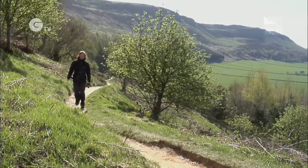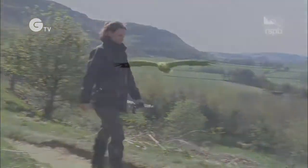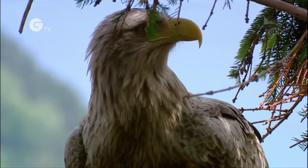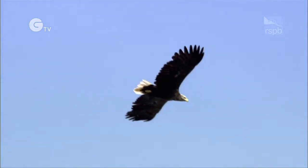Even before they nest and breed, the sight of a white-tailed eagle high in the sky is unforgettable and one to treasure. If you see a white-tailed eagle, there's really no doubting it — that fantastic pale head, the yellow beak and that gleaming white tail. When that's up in the blue sky and the sun hits it, you know you've seen your white-tailed eagle.